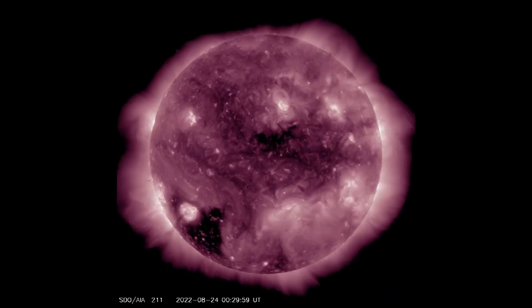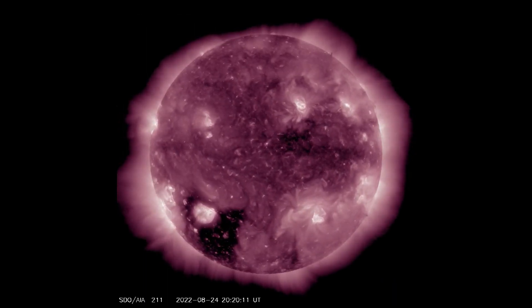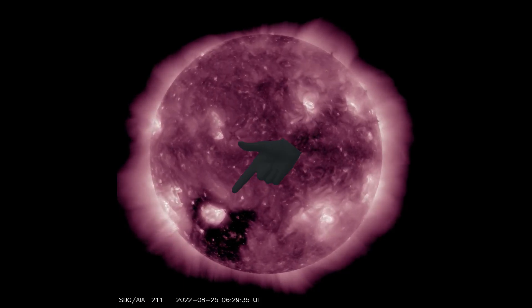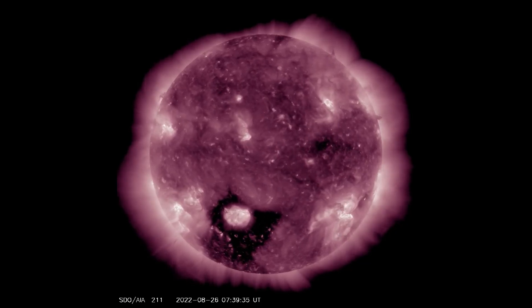Up next is the same coronal hole, which can be seen on this SDO211 filter, with sunspot region 3086 strangely inside this area — like an eye looking back at us.